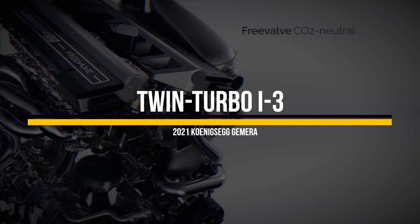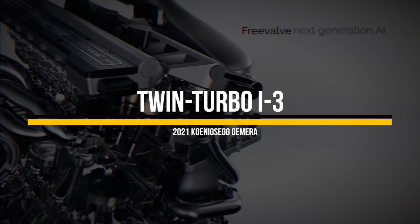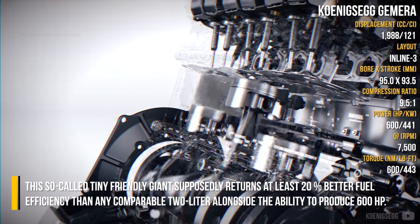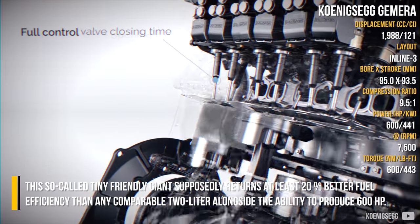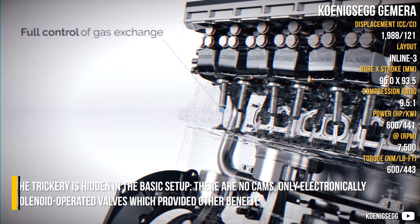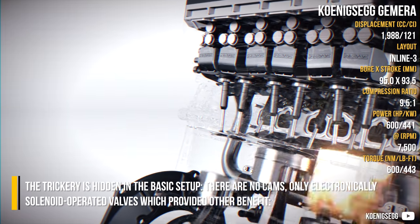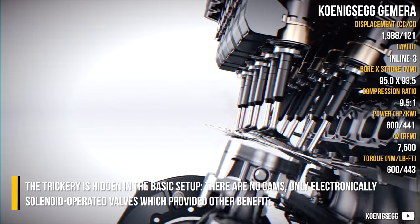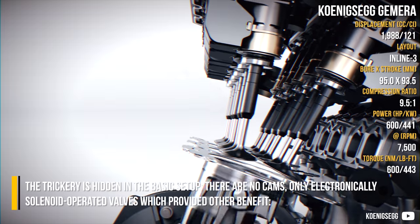This so-called Tiny Friendly Giant supposedly returns at least 20% better fuel efficiency than any comparable 2-liter, alongside its ability to produce 600 horsepower. The trickery is hidden in the basic setup: there are no cams, only electronically solenoid-operated valves, which provide other benefits as well.